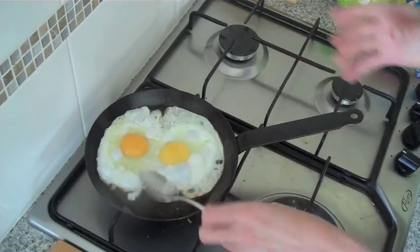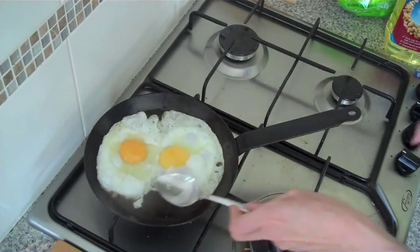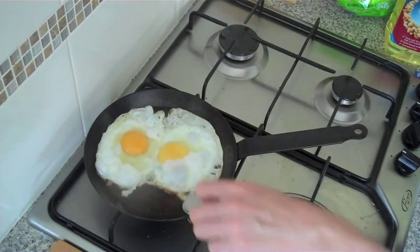Don't worry about having too much oil because when we serve it, it'll get rid of the oil, so don't need to stress about that. I love all the crispy golden bits on the edges.